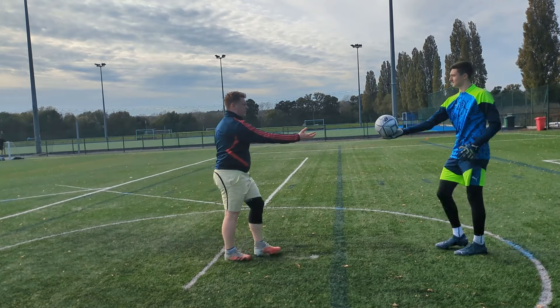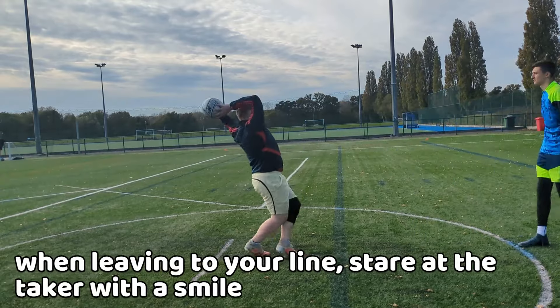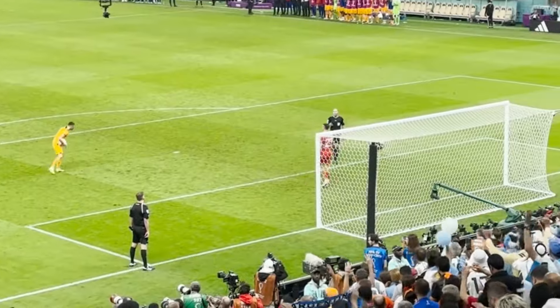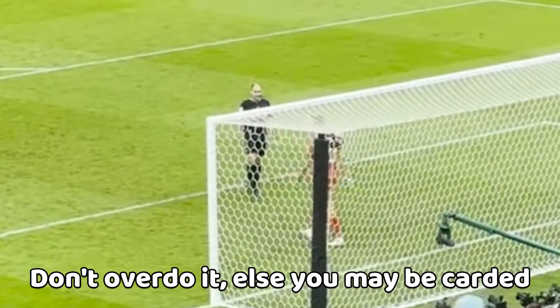Just watch Martinez be the king of the mental battle. As you are about to leave to your line, do a final scan before walking back — stare into their eyes and smile. Try to do everything within your limit so you don't receive a card.